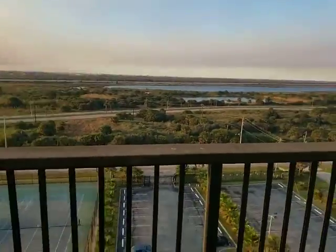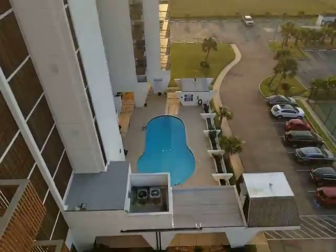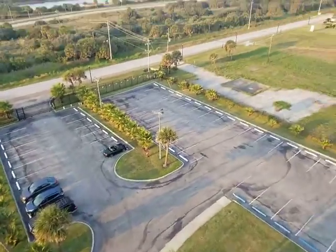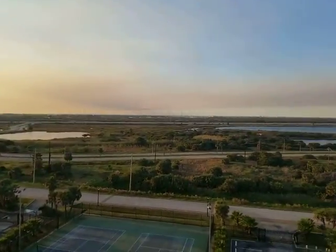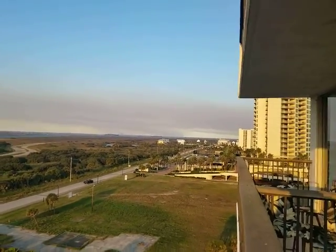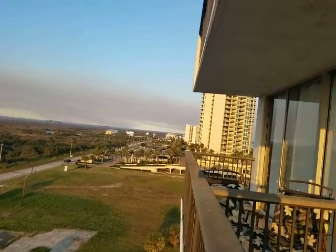We are up nine floors. Looking back there's the pool, tennis courts, gated. There's the exit and all of this is parking. The view is rather impressive — looking all the way around, you go into Beachtown, and of course the Gulf of Mexico is directly behind us.